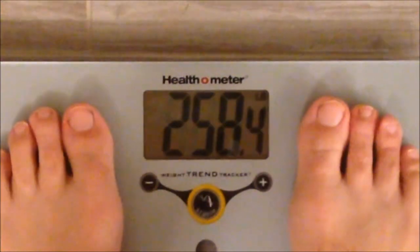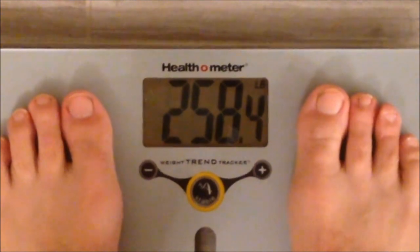Anyway, like the video, subscribe below, hit the little bell so you can get notified when my new videos come out. Here's my weigh-in for the day — hopefully I'll see you tomorrow. 258.4. I'll see you tomorrow.